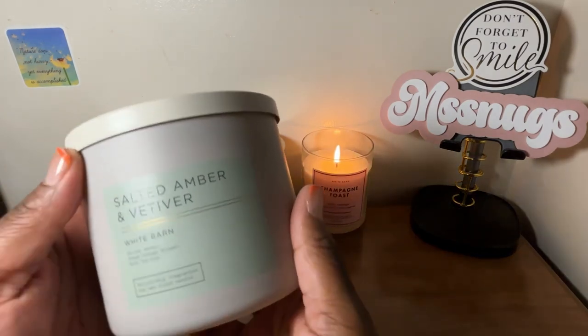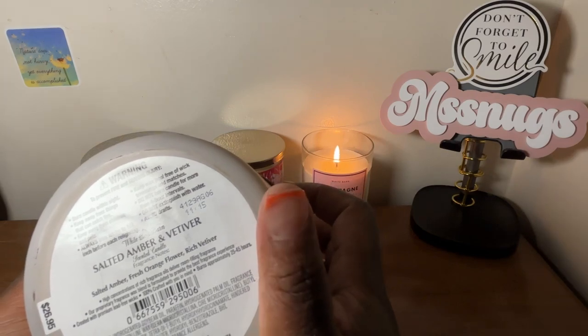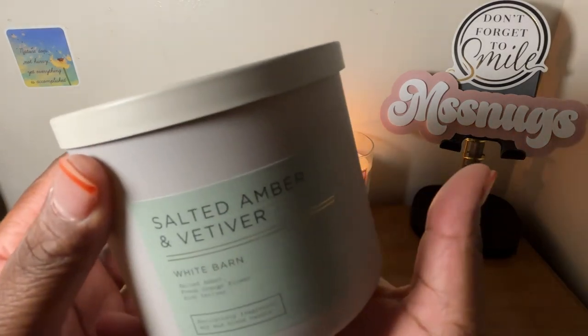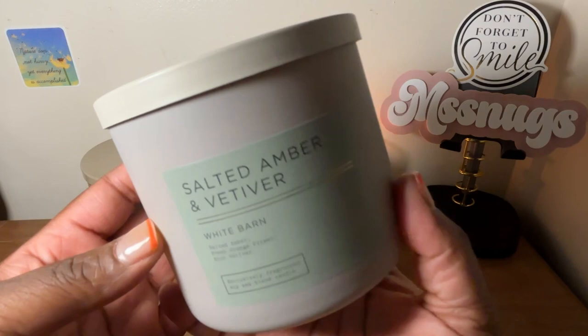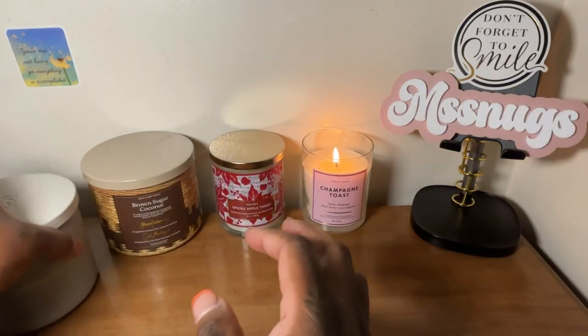I also picked up a Salted Amber and Vetiver. This one is salted amber, fresh orange flower, and rich vetiver. I wasn't sure if I already had one of these in my collection, but I really did like this scent. I haven't even burned it yet, but I went ahead and picked up another one.